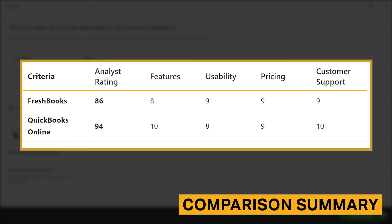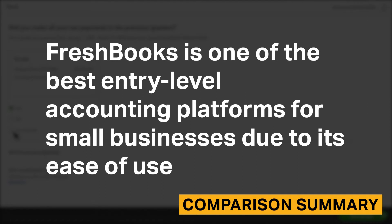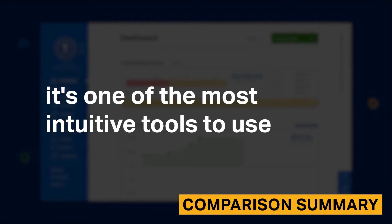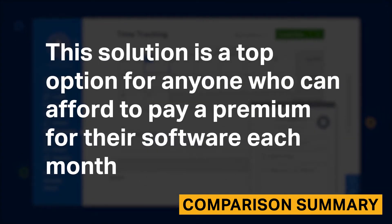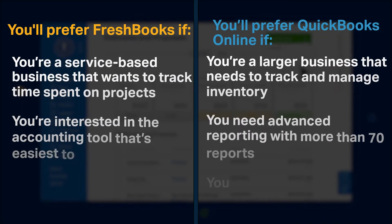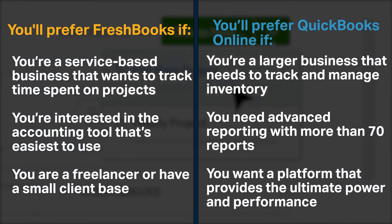Here's our review criteria and the ratings that FreshBooks and QuickBooks Online received for each category. FreshBooks is one of the best entry-level accounting platforms for small businesses due to its ease of use. Customers mentioned that while it's more elementary than its competitors, it's one of the most intuitive tools to use. You'll prefer FreshBooks if you're a service-based business that wants to track time spent on projects, you're interested in the easiest accounting tool to use, or you're a freelancer with a small client base.